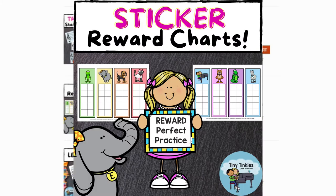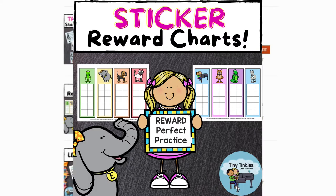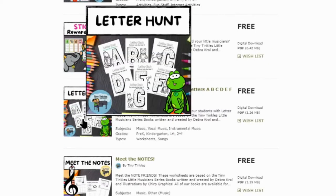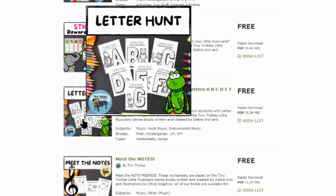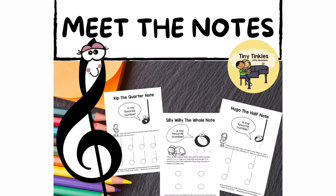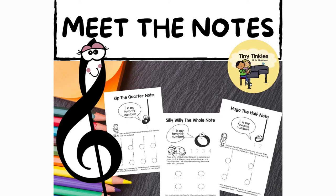Sticker reward charts - look at all the fun characters. Your child really identifies with all of the music, storybooks, and songs. We're finding letters A through G in here. Meet the notes: each note has its own character - we've got Kip the quarter note, Silly Willy the whole note, and Hugo the half note. Tracing, coloring, all kinds of fun stuff. Playing notes with friends - these are clapping worksheets. You can clap along and color the animals, which helps reinforce all the learning.